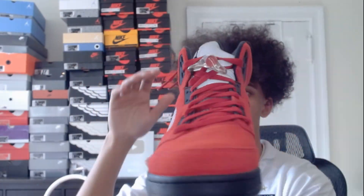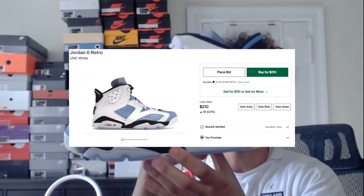Raging Bull Jordan 5s — another shoe that I actually really like. Next we have Jordan 6s: we have these UNC Jordan 6s, very clean in my opinion, and then we have the Georgetown Jordan 6s, another pretty clean colorway. We have no Jordan 7s, 8s, 9s, or 10s.